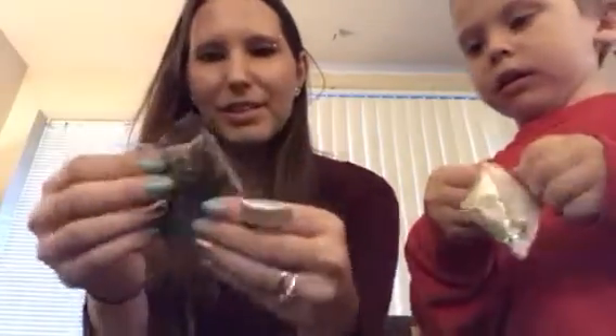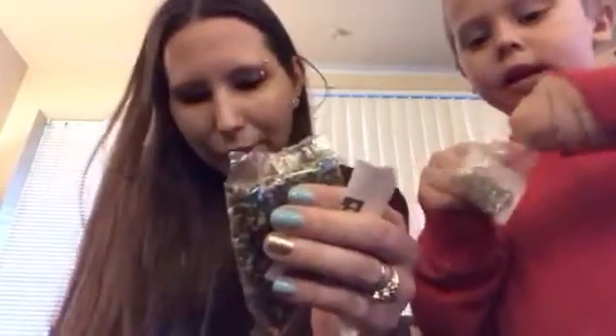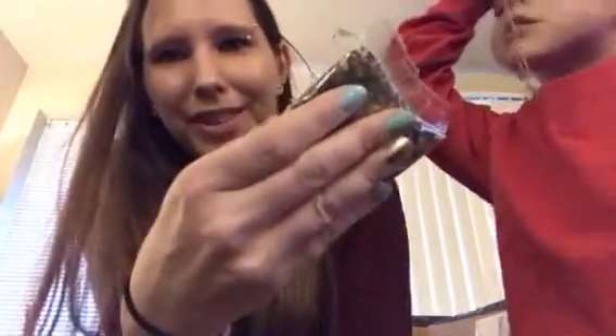Oh cool, these are little Orbeez — they totally marked it wrong on the package. These are probably thousands of Orbeez. If you don't know what Orbeez are, they're these tiny little beads you put in water and they expand over about an hour into little gel beads. Just make sure if you get these that you don't have any little kids that will eat them because they're actually really toxic, but they are so fun — my kids are going to love playing with these.